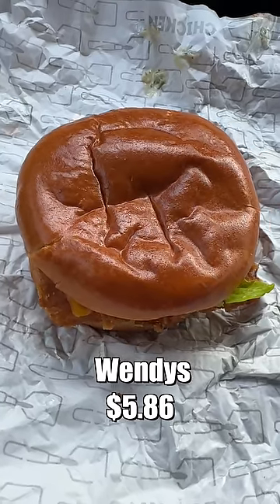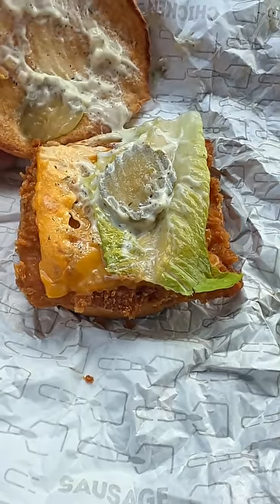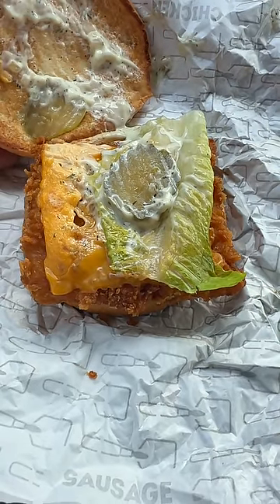First, we're gonna try the crispy panko fish sandwich from Wendy's. All right, Wendy's, I hear you. We got lettuce, American cheese, pickles, dill tartar sauce, a soft bun, and a panko crusted fish.